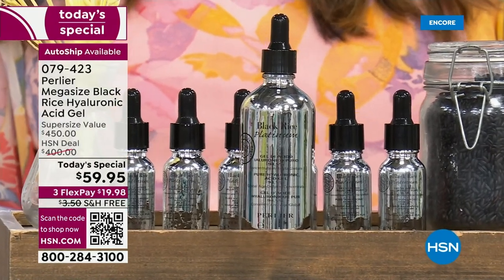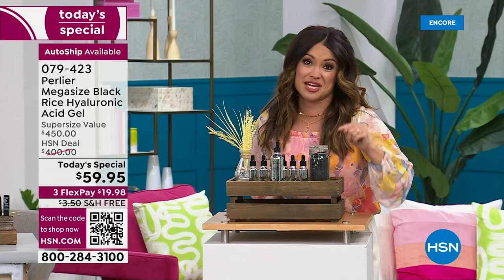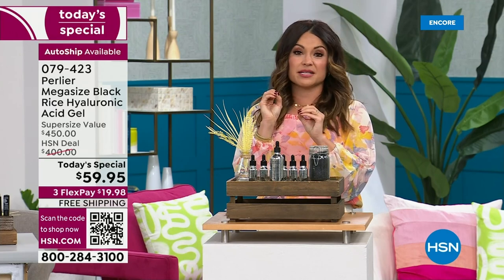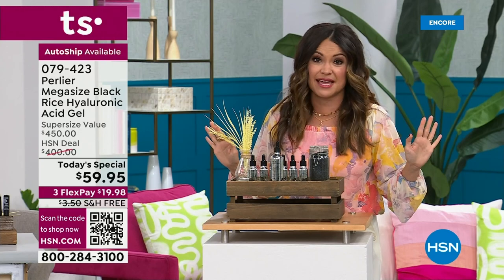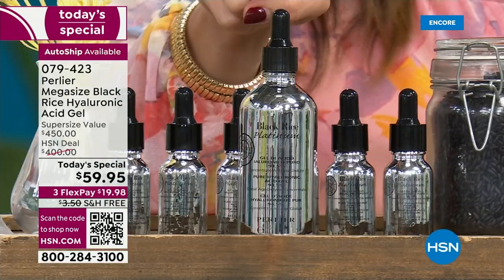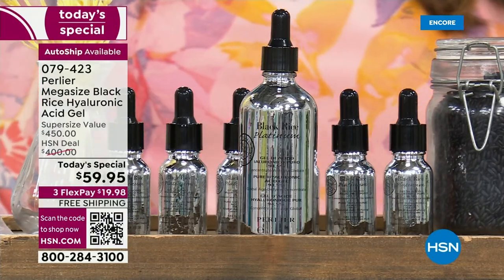It is an 87% off deal, a $450 value, for only $59.95 for 24 hours — with free shipping. Of the pre-sold today's specials, 70 of the 80 were on auto-ship. That's the clear front-runner because you lock in the price, lock in free shipping, and lock in this mega-size for the next year.